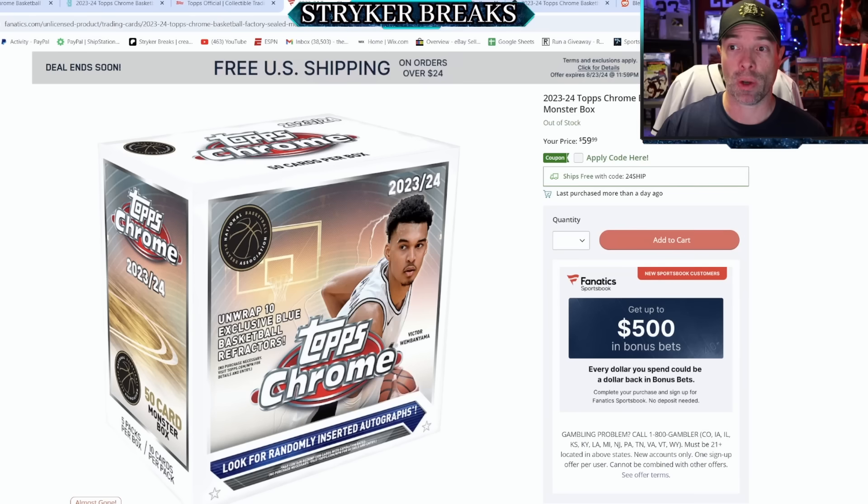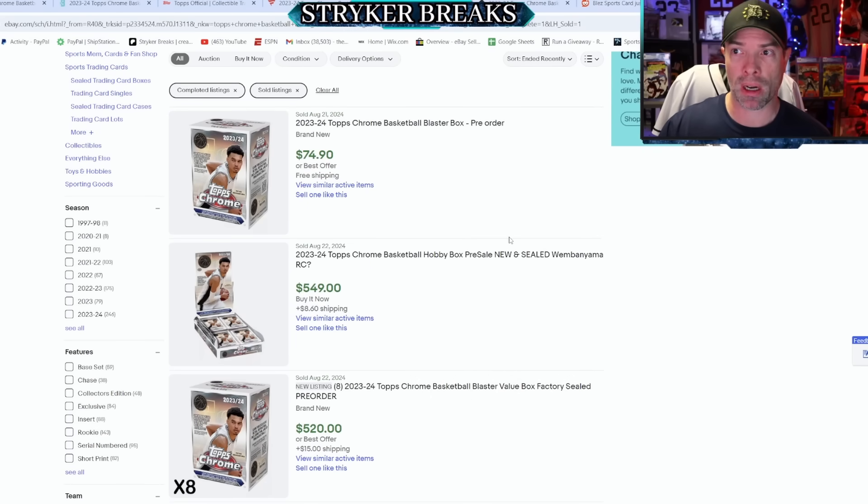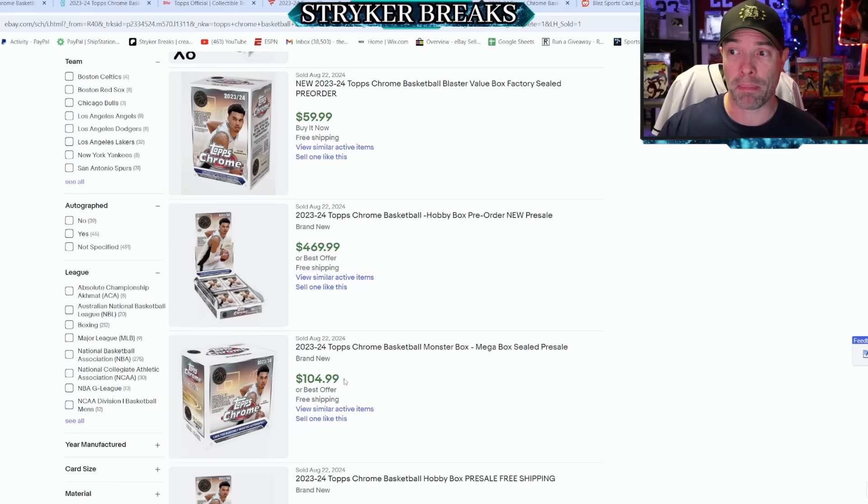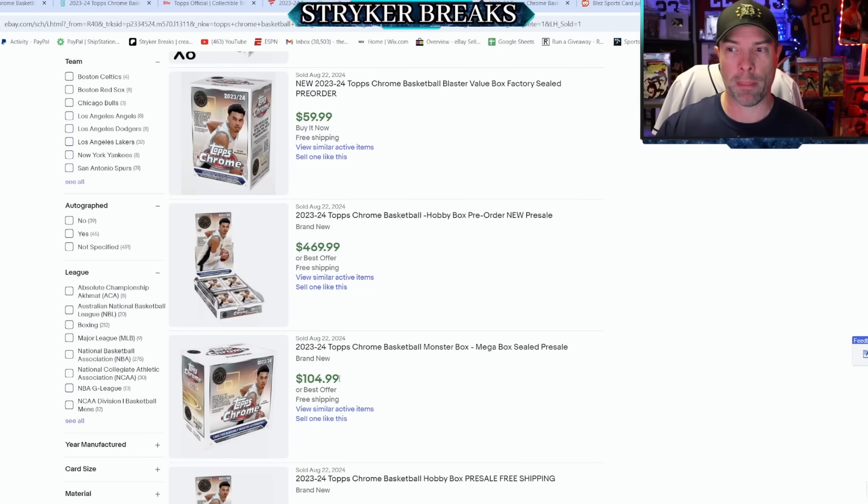The initial market reaction has been a little bit of both, but judging by sales: the pre-release on Topps.com was initially $269 for a hobby box and sold out so fast it bogged the website down. They also had Monster Boxes — five packs per box, 10 cards per pack, with exclusive blues and randomly inserted autographs — that sold out almost immediately on Fanatics for $60. Looking at the most recent eBay sales: Blaster Boxes are selling for around $75, hobby boxes for $550, and Monster Boxes for $105.